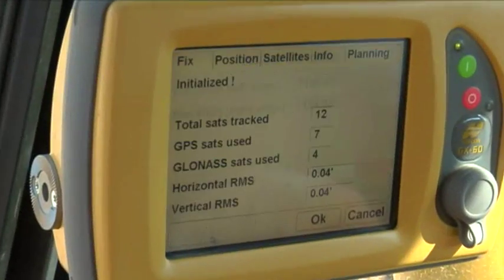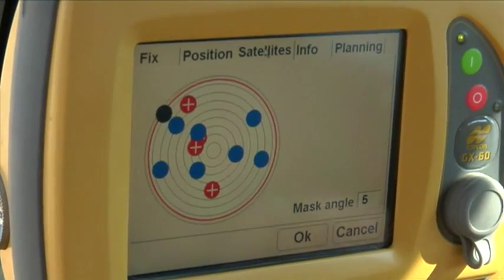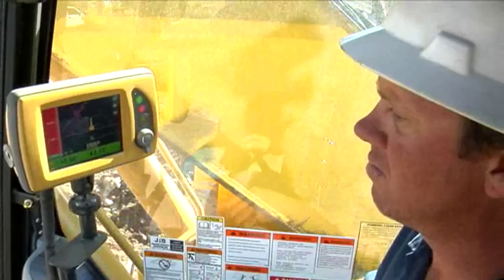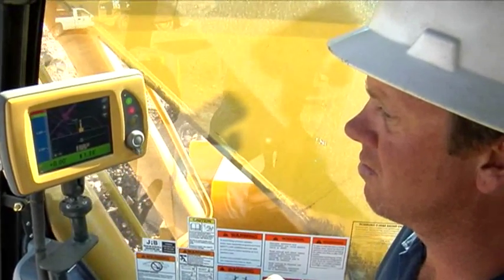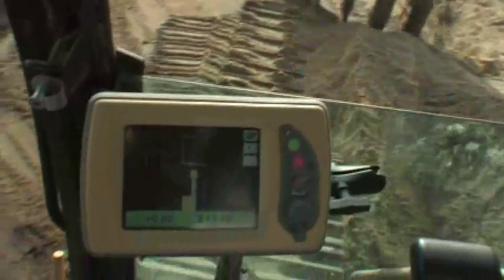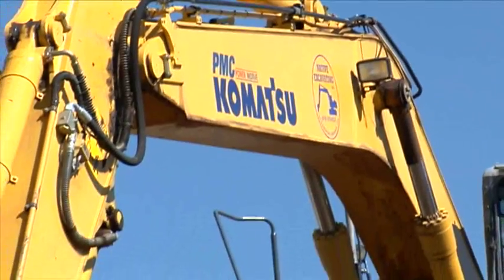An easy upgrade path from 2D excavation systems, the 3D system is a dual-receiver GPS Plus unit. TopCon's GPS Plus technology ensures maximum productivity with access to both GPS and GLONASS satellites. Plus, you get precision cutting and a bright, easy-to-read control box that always shows you the exact position of the excavator's cutting teeth. TopCon brings the future of machine control to you today with the affordable GPS Plus system for excavators.